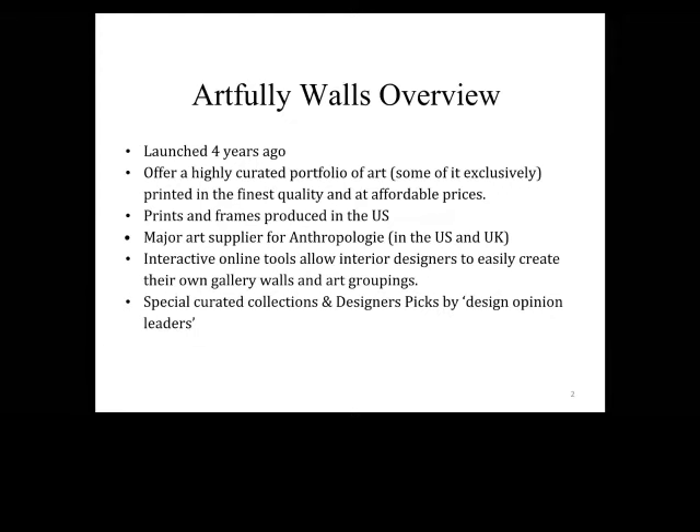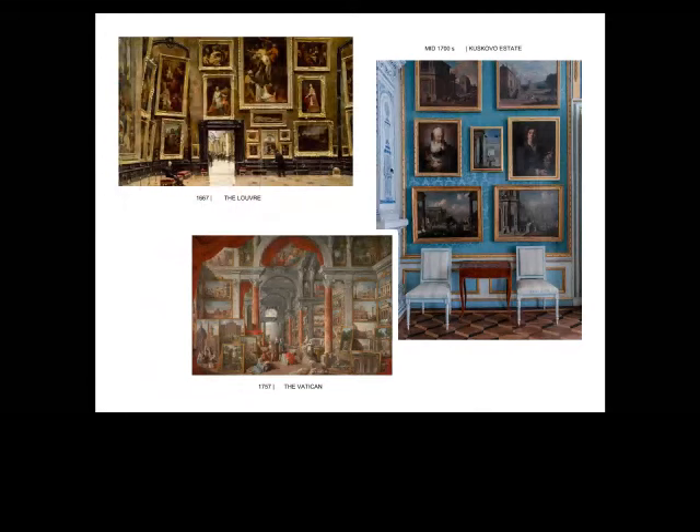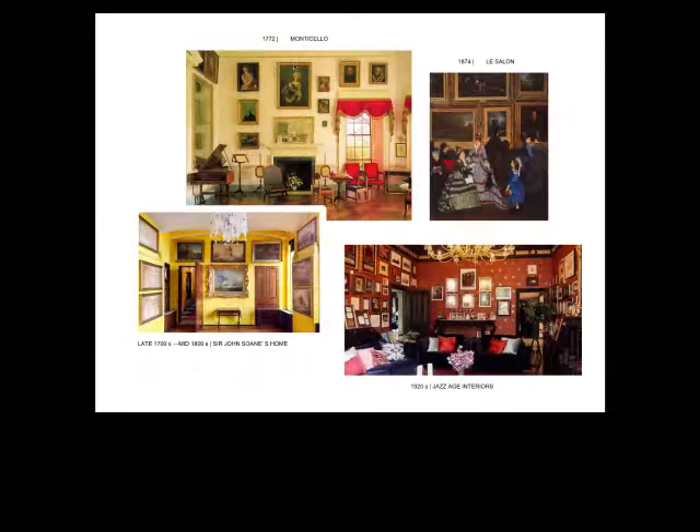One of the ways we like to think about art is in the style of a gallery wall — hanging art in groupings that follow a similar theme, whether it's color, subject, or style. It's a simple way to make a big impact with art. And while it's been featured in design publications as a trend, we don't think it's a trend. Art has been shown in curated groupings like this for centuries — here we have images from the 17th and 18th centuries from the Louvre, the Vatican, and the Kuskovo estate in Russia, and Thomas Jefferson's Monticello estate in Virginia.